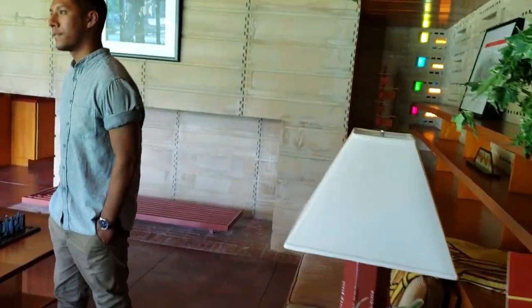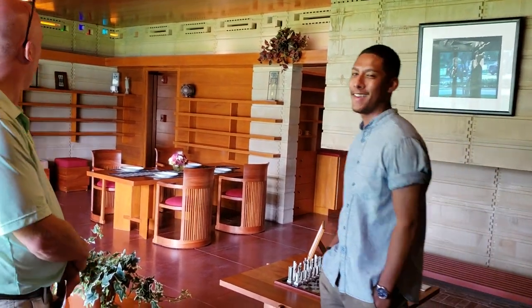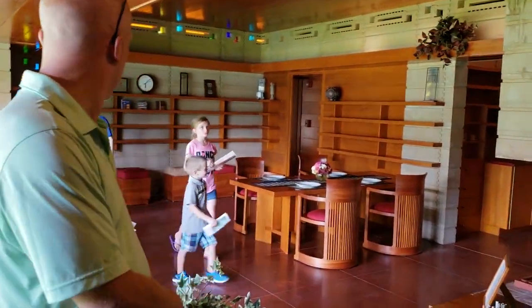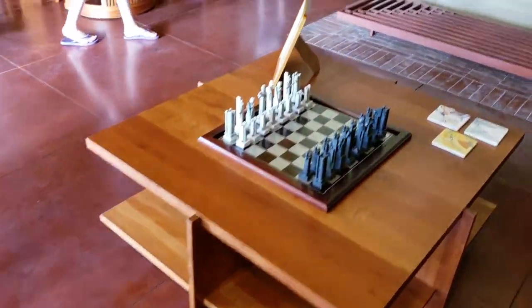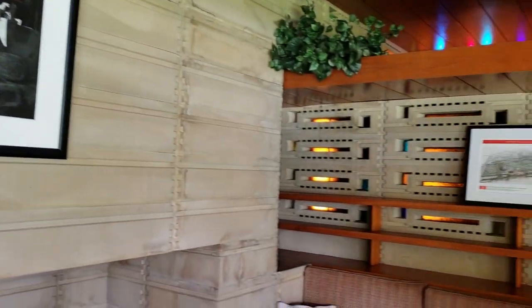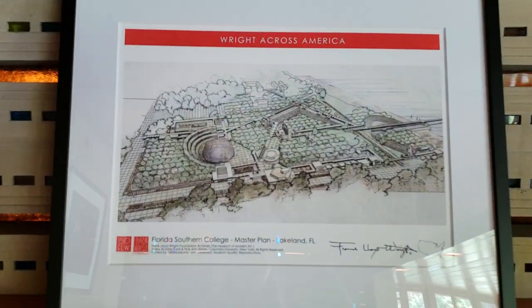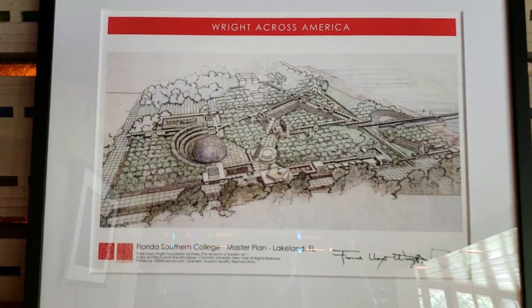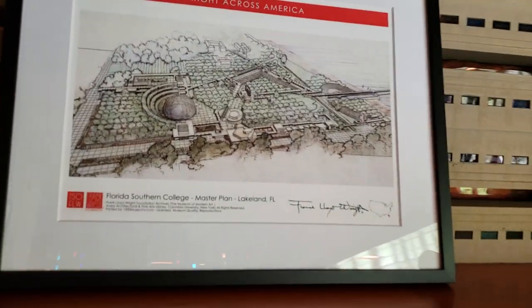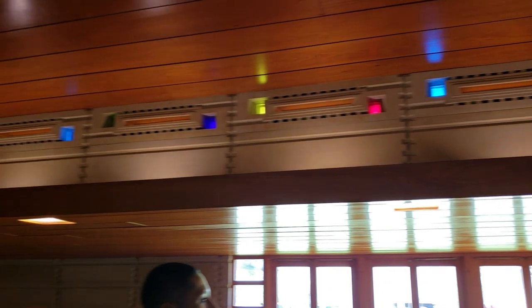So what did it cost in today's day to build this? The two-bedroom, one-bathroom kitchen was really designed for a professor family of four, in addition to the campus and this chapel, this classroom building and all that kind of stuff. I like those colorful windows.